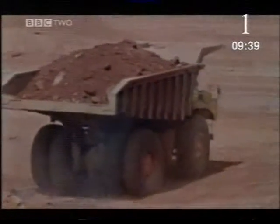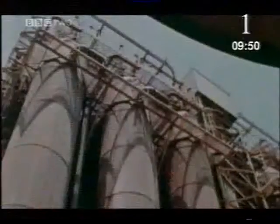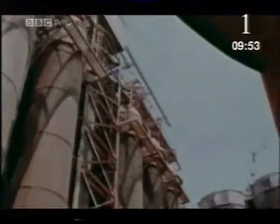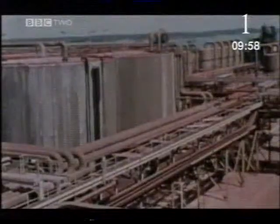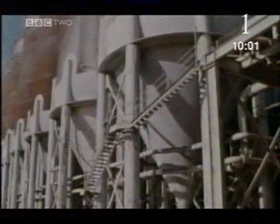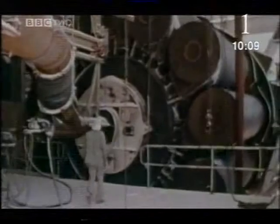The bauxite disappears into a bewildering array of pipes and vessels — nothing will be seen of it for several days. After four days it emerges, transformed into swirling crystals of aluminium oxide. But it still needs to be dried. At 1,200 degrees Celsius, all chemically combined water is driven off, leaving a dry white powder: alumina.